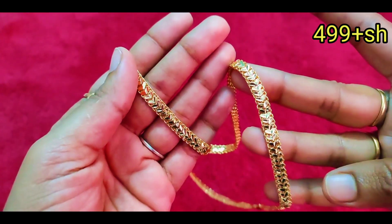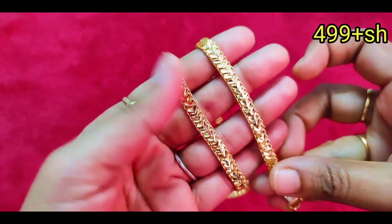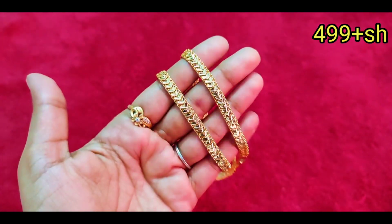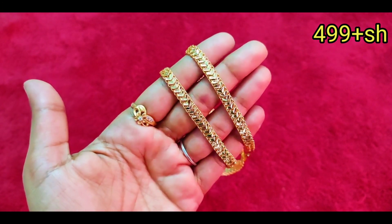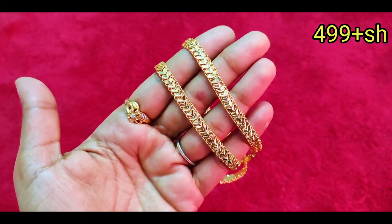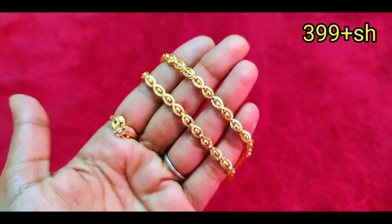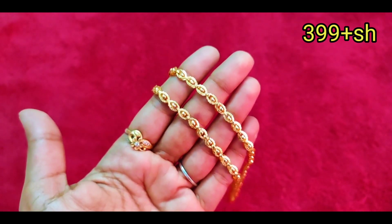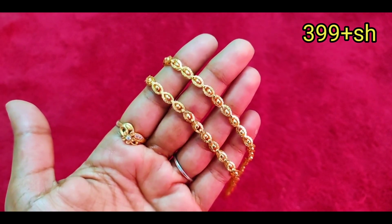This is the dollar chain we feature. It is premium quality. The price is mentioned — it is in an exact gold look, a premium gold look.